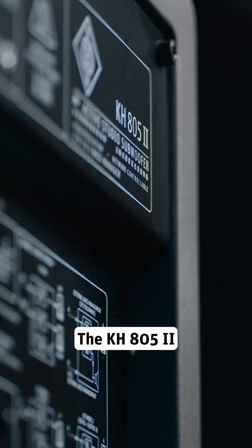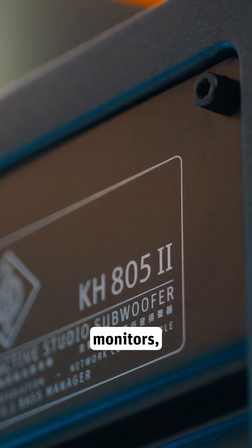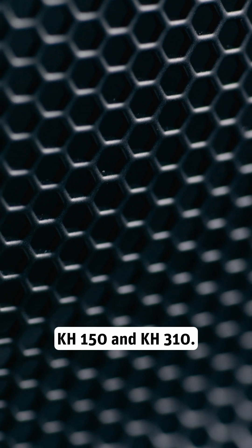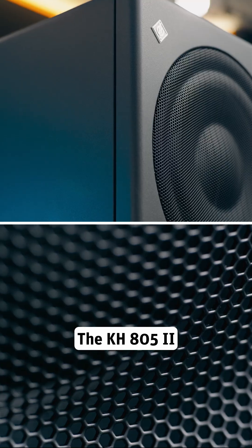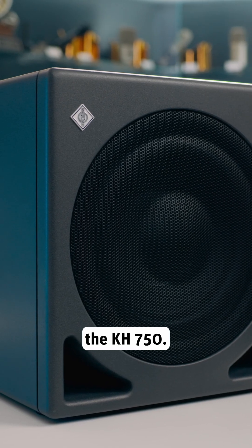The KH-805 MkII – great for medium rooms and mid-sized monitors, such as the KH-150 and KH-310. The KH-805 MkII is roughly twice as loud as the KH-750.